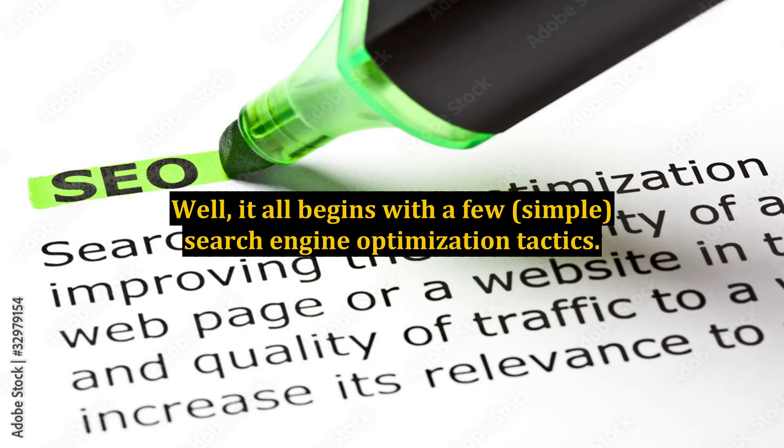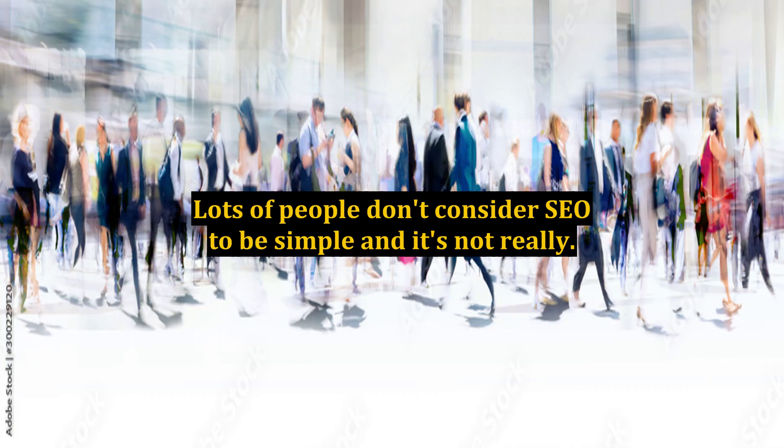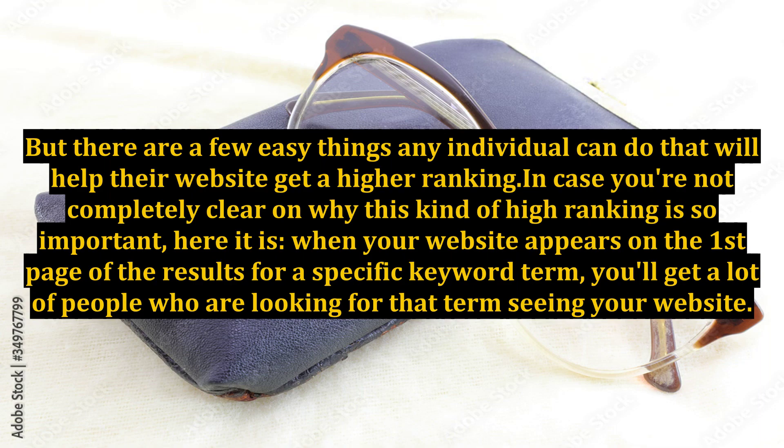Well, it all begins with a few simple search engine optimization tactics. Lots of people don't consider SEO to be simple, and it's not really. But there are a few easy things any individual can do that will help their website get a higher ranking.